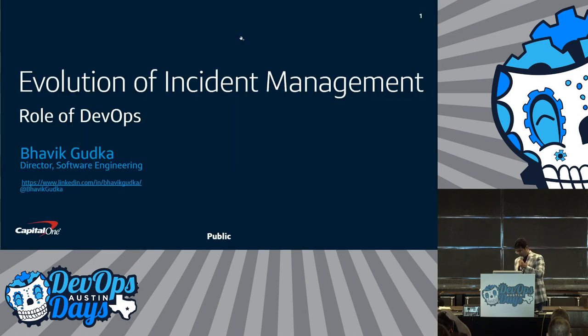My name is Bhavik Gutka. I work at Capital One as Director of Software Engineering. I've had different roles on the engineering side and DevOps, and I led DevOps teams. Currently in my role, I'm leading the site reliability engineering at CART Technology.